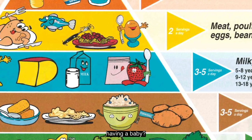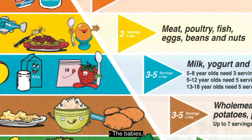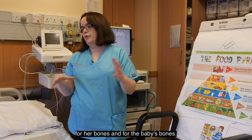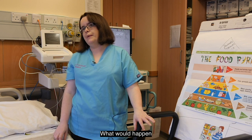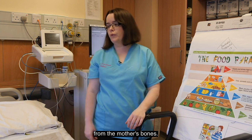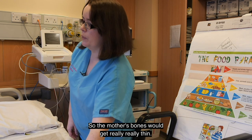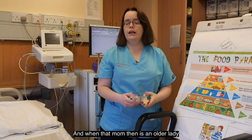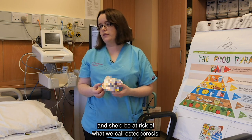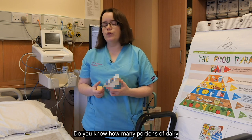That leads us to the dairy shelf. Dairy is important because of calcium and bones — for the mum and for the baby's bones and teeth. It's really important that the mum takes in enough calcium for her bones and for the baby's bones. If the mum didn't have enough calcium in her diet during pregnancy, the baby would take the calcium from the mother's bones. The baby will never suffer, but the mother would — her bones would get very thin and she'd be at risk of osteoporosis.